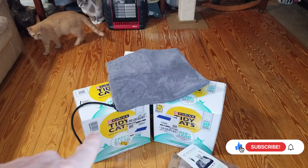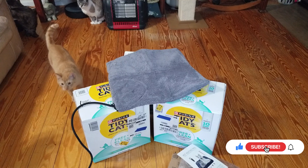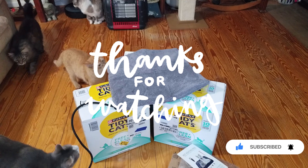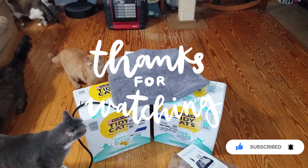So head on over to Amazon, check out his wish list, send him some toys. Most everything on there is kind of cheap. Y'all have a blessed day. We'll catch you on the next one. Thanks, Ann.